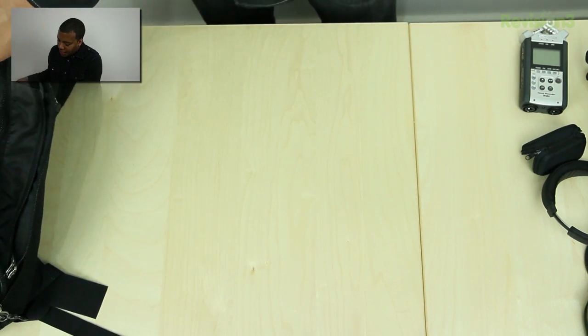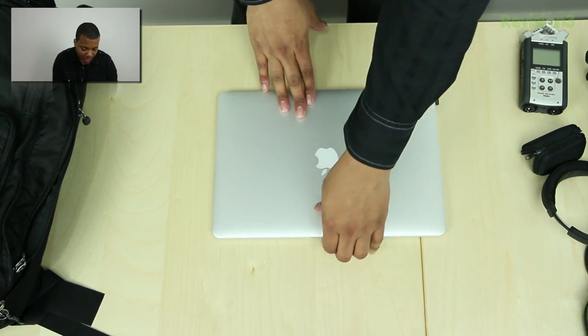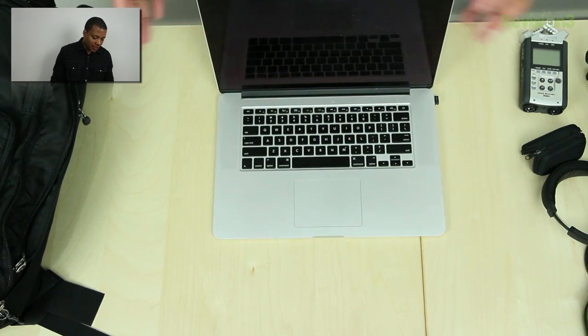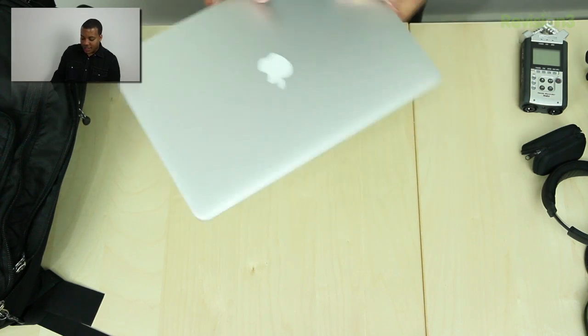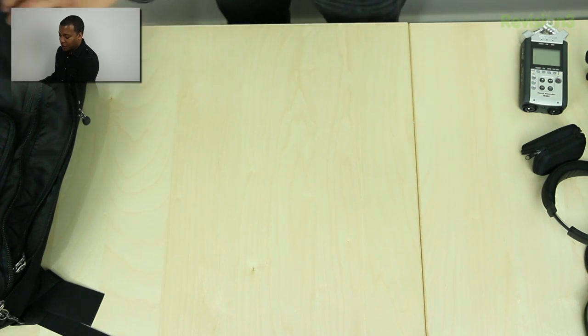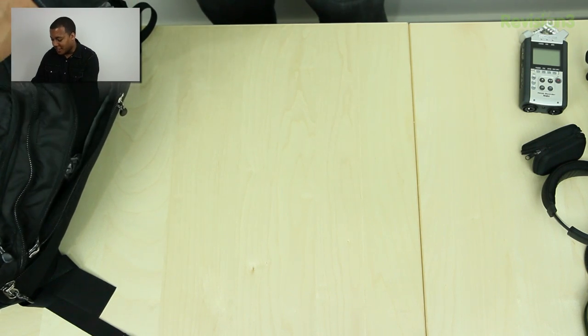As far as the computer I use, I carry the MacBook Pro Retina — the 15-inch MacBook Pro Retina. It has replaced my MacBook Air 13-inch that I used for the past couple of years. This is my go-to laptop. It's not that heavy because of the new design, so I definitely don't miss my 13-inch MacBook Air.